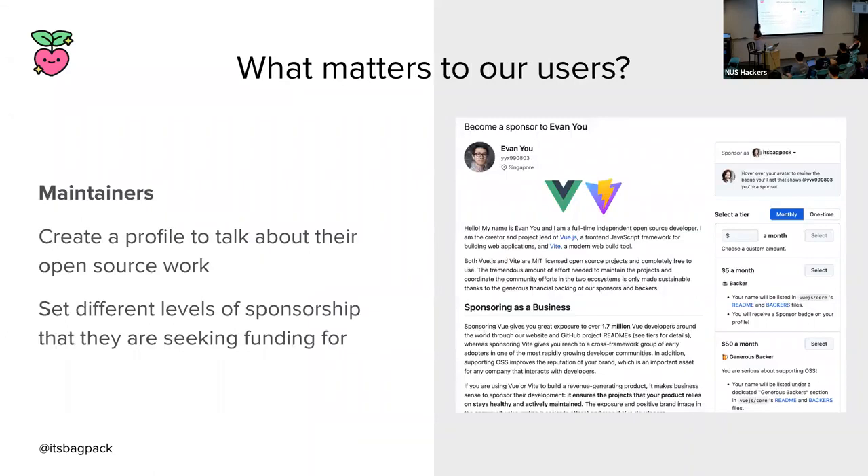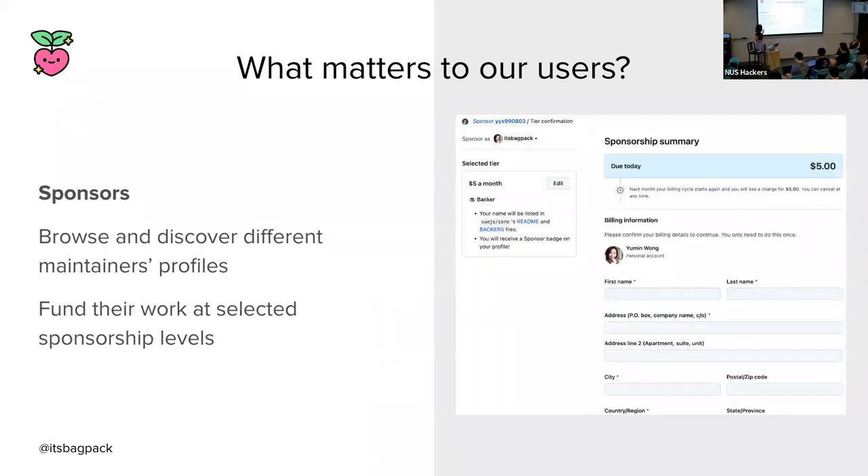Now that we've identified the smallest set of users, we need to figure out what matters most to them that intersects with the overarching feature we're trying to build. For GitHub Sponsors to be meaningful to our maintainers, we want to provide a platform for them to talk about their work and provide sponsorship levels that funders can sponsor their work at. As for potential sponsors, we want to provide them a way to browse different profiles and fund their work through a selected sponsorship level they're comfortable with. Consider these the bare minimum we need to build within a given time period.